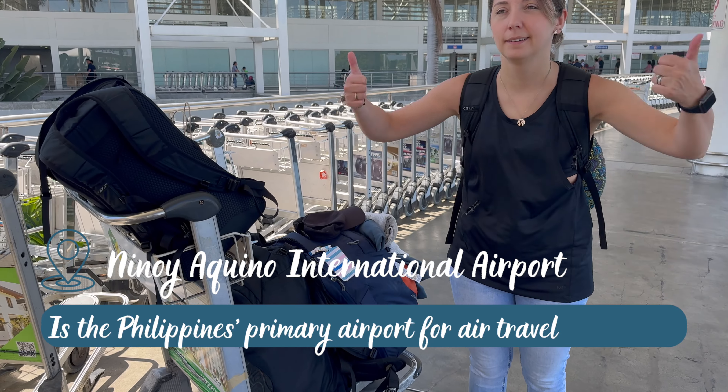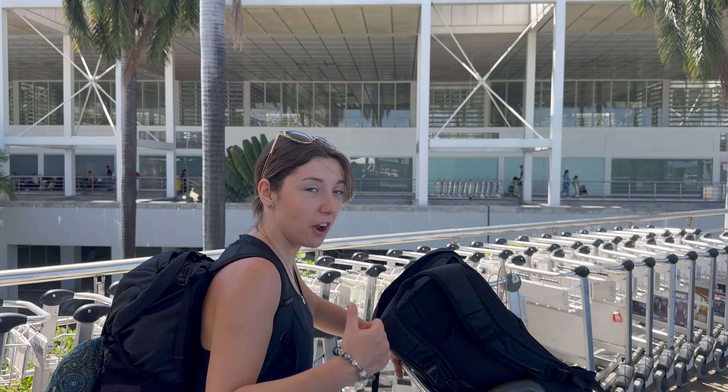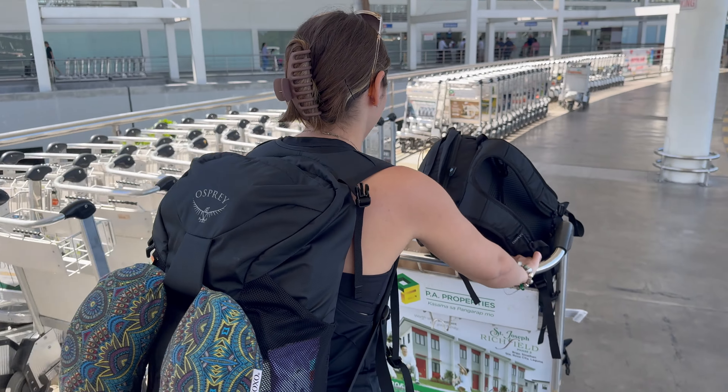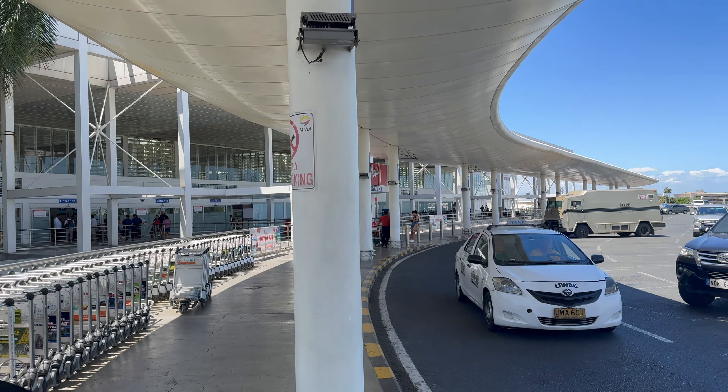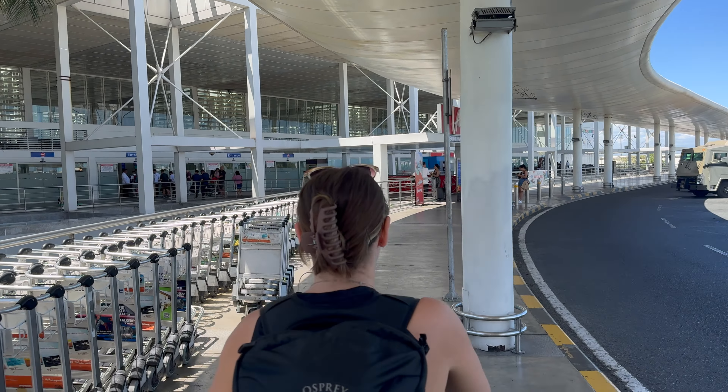We made it to the airport — she's got her trolley again. I'm carrying my bag and she's carrying our bag. Cebu, here we come!